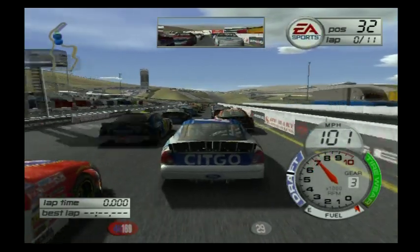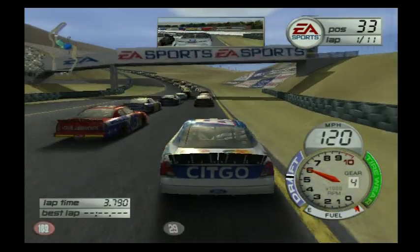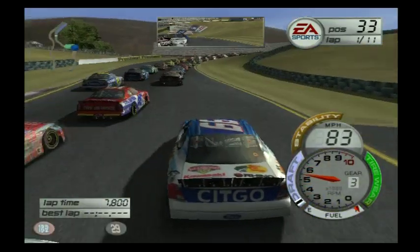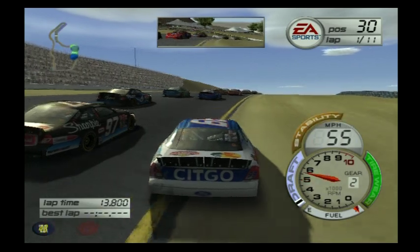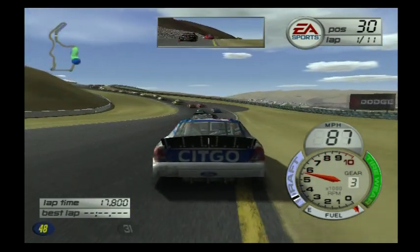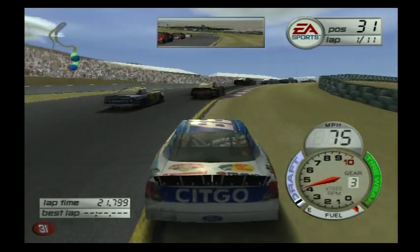My strategy for this race: don't tear up the equipment, try to keep the car as clean as best as possible. They're going to brake check hard going uphill. That's my goal today — just try to get through this event without killing the car.